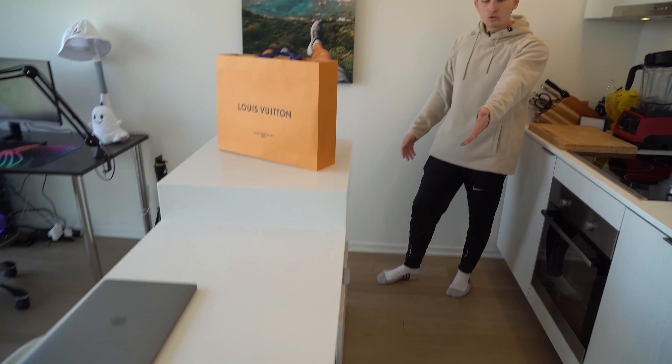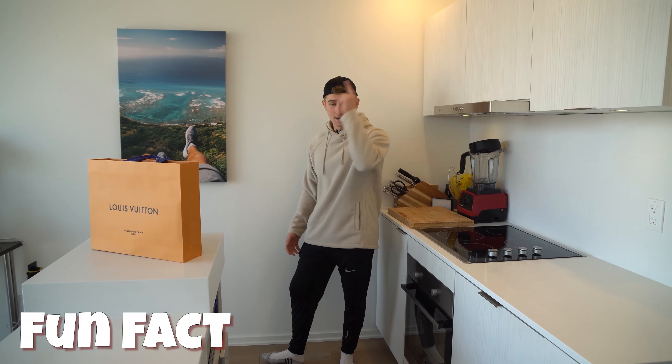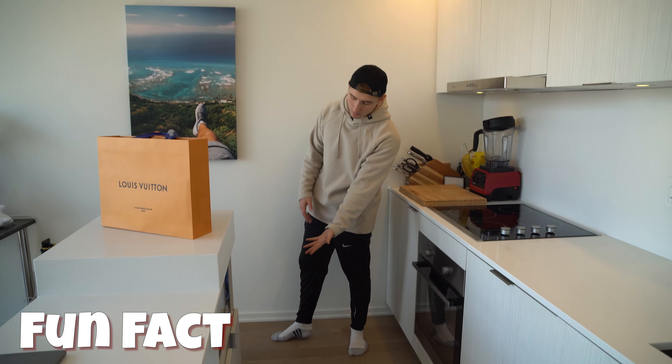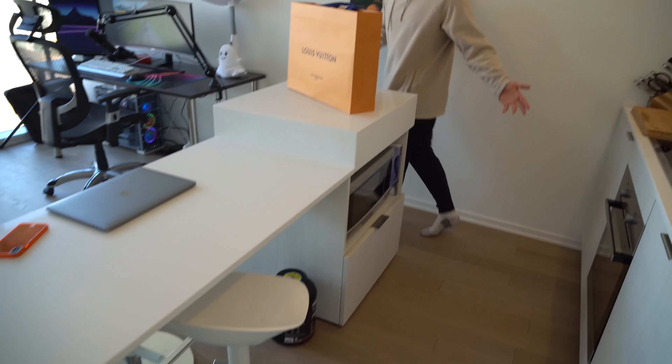Nothing too special. We've got an island in the middle, we've got two stools from Ikea. Fun fact, David Dobrik has the same stools, so I'm part David Dobrik now. We also got an oven under here, but that's pretty much the kitchen.